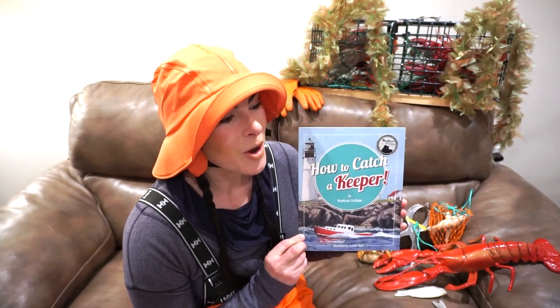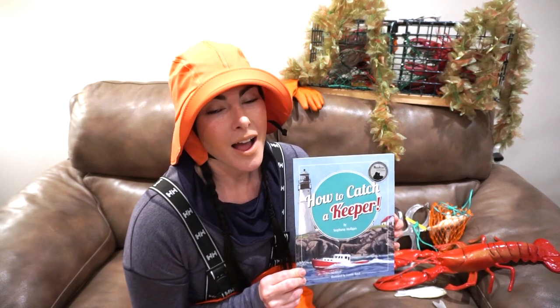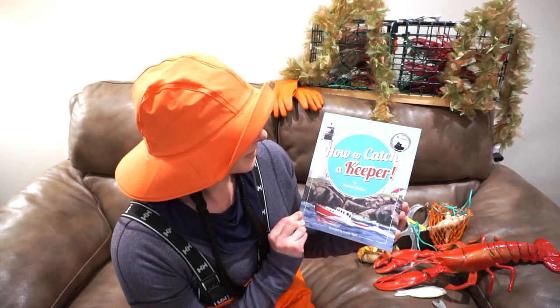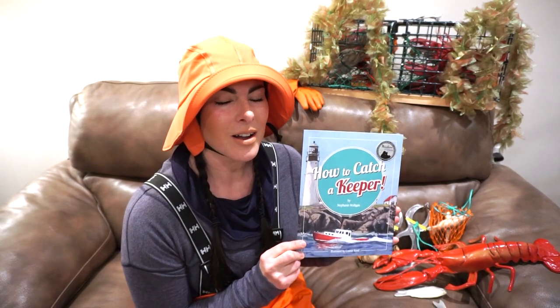Have you ever been to Maine? I think you'd really love it. I hope that everyone is staying safe right now, but I'm very hopeful that someday, if you wish to come to Maine, you'll be able to come and do some lobstering and I'd love to teach you all about it.